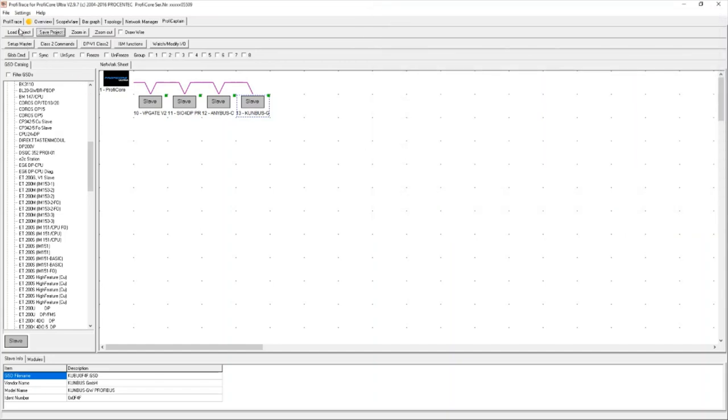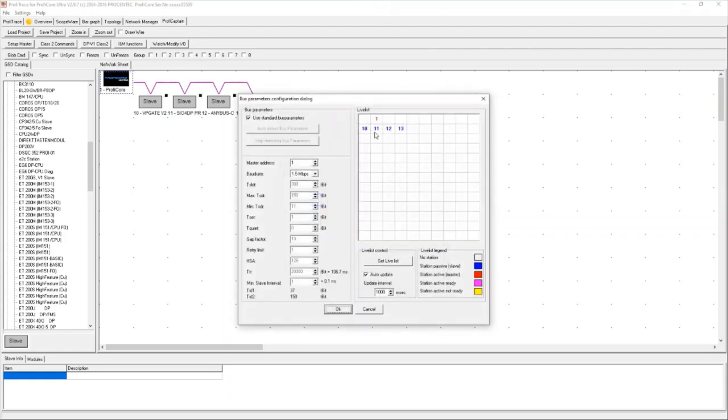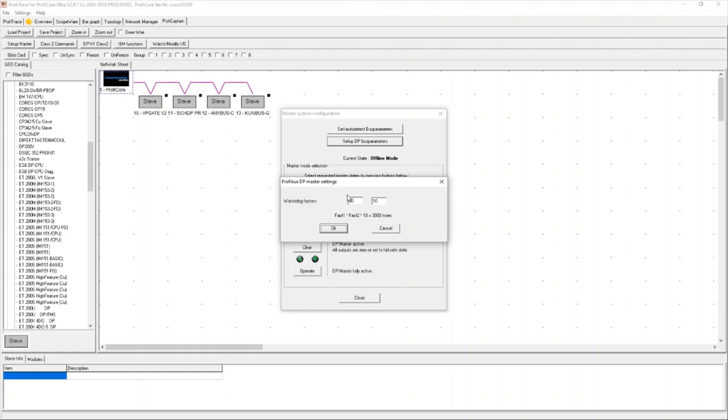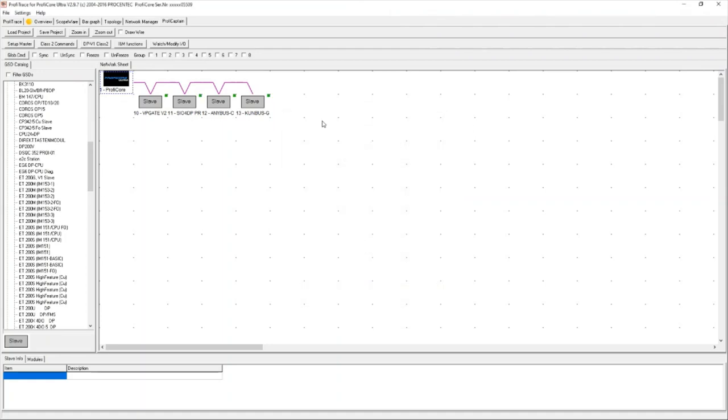Some other settings available within this master: I can change things like the baud rate and timing settings. I can also change something called a watchdog factor — I'll talk about watchdog a little while later. I want the master to go back online, which will allow me to go through the rest of the modules.